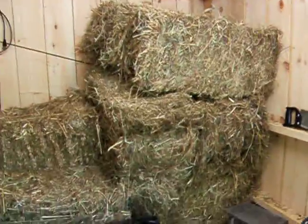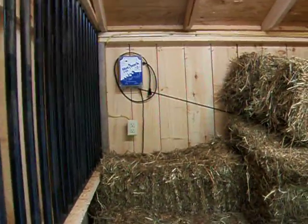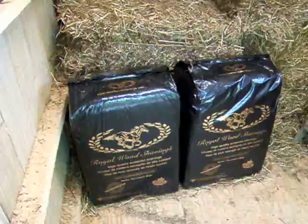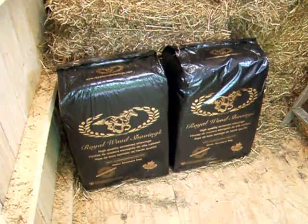And these are our 13 hay bales. And that blue thing over there is the thing for the electricity for the outside fence. And these are our — shavings. Shavings.